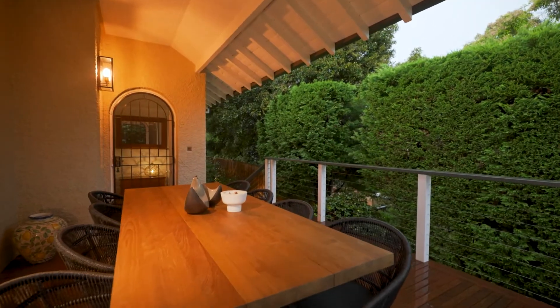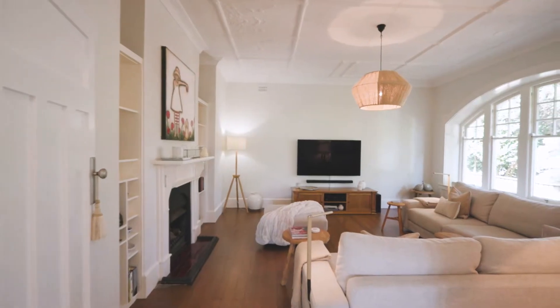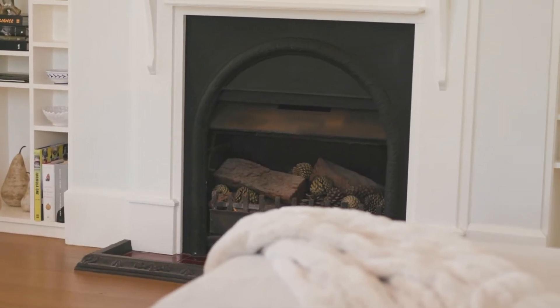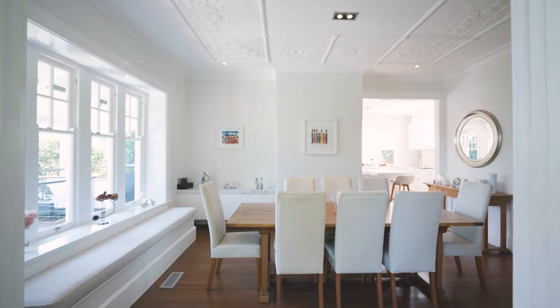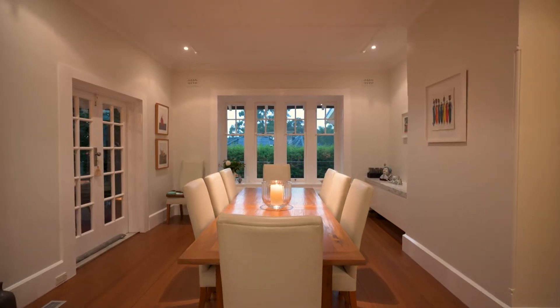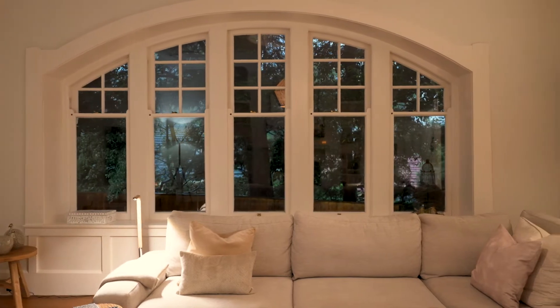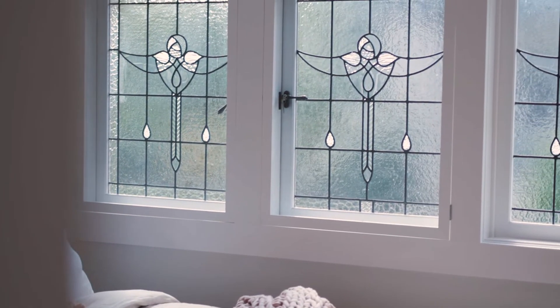A carefully considered architectural renovation has brought to life the character of this 1919 home including soaring decorative ceilings, polished boards, a grand arched window in the lounge and custom LED light windows upstairs.